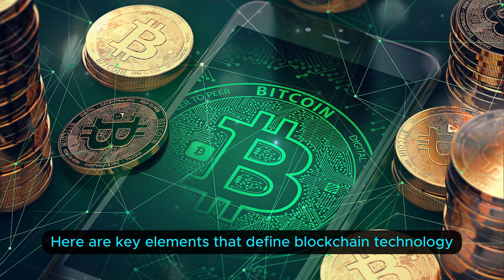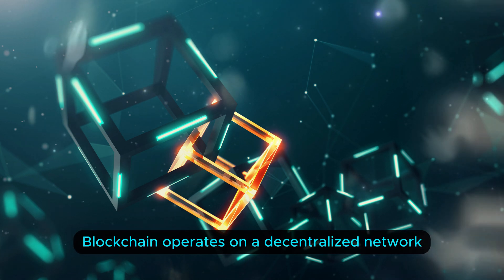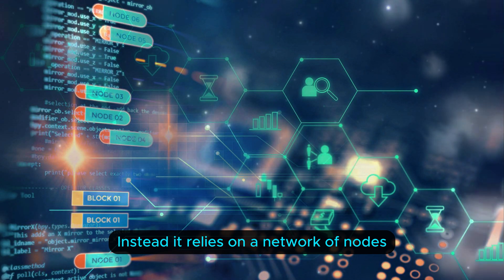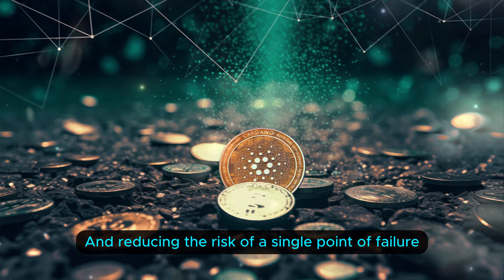Here are key elements that define blockchain technology. One: decentralization. Blockchain operates on a decentralized network, meaning it's not controlled by a single entity. Instead, it relies on a network of nodes, each maintaining a copy of the entire blockchain, ensuring transparency and reducing the risk of a single point of failure.